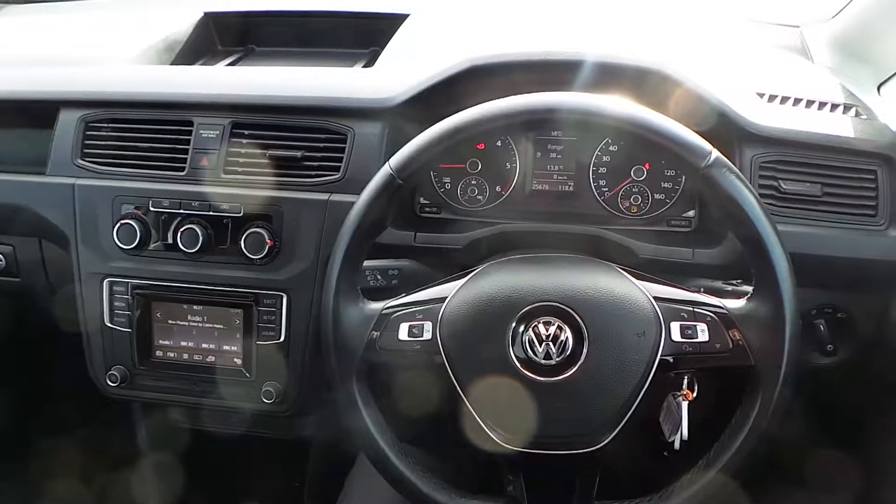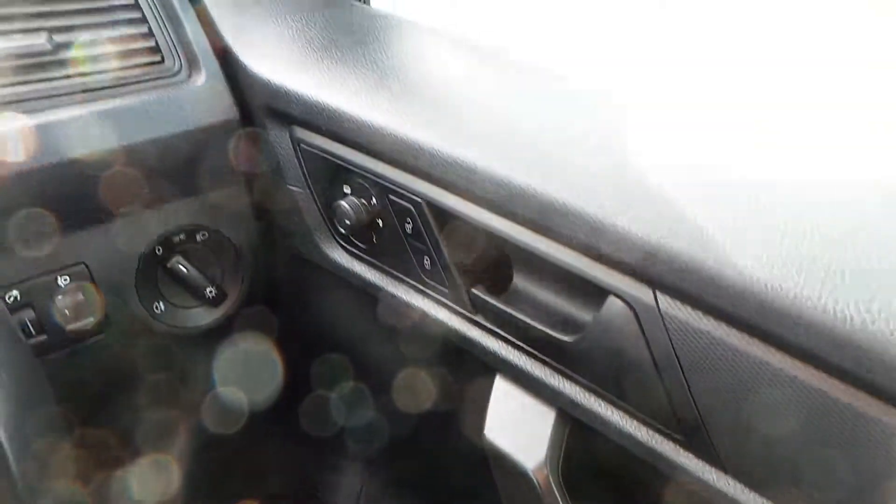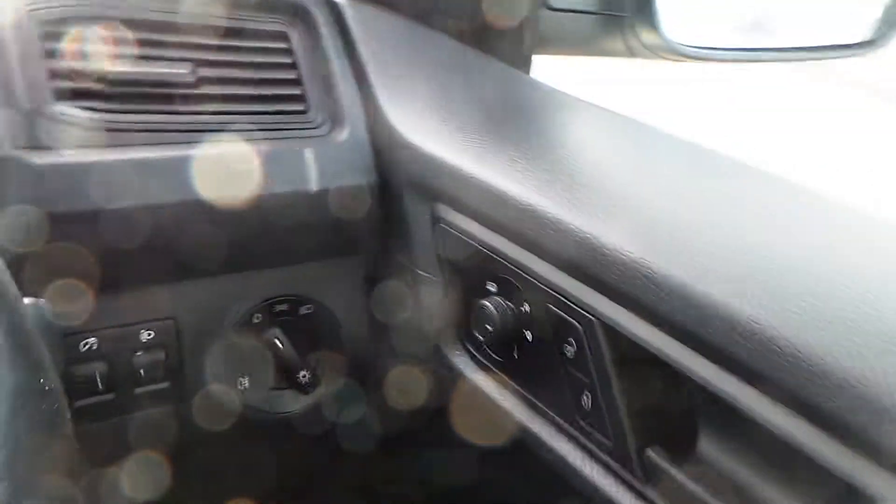Now I'll show you into the cab itself. Starting down here on the driver's side door: front electric windows, electric and heated door mirrors, with your central locking button as well as remote central locking on your two keys.